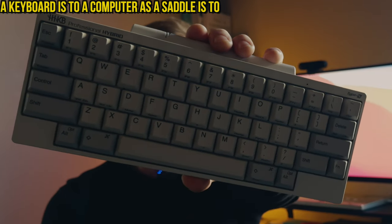A keyboard is to a computer as a saddle is to a horse. If you don't believe me, check out this quote from E.E.D. Wada. Because keyboards are accessories to PC makers, they focus on minimizing manufacturing costs. But that's incorrect.